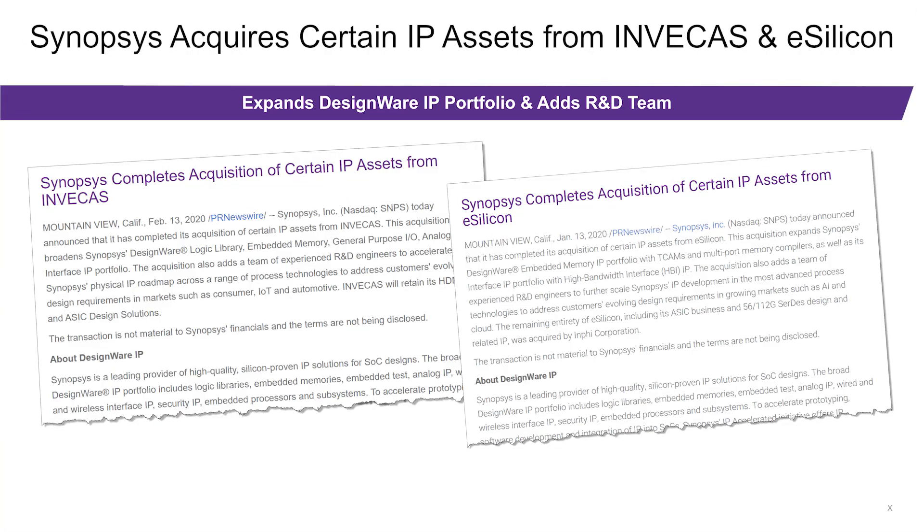First, we have greatly expanded our portfolio of Foundation IP Products with the recent acquisitions of eSilicon and Invicus to better serve your overall SoC design needs. Our I.O. portfolio now consists of the General Purpose I.O. and the Specialty I.O. — that is LVDS, I2C, and I3C set of products.